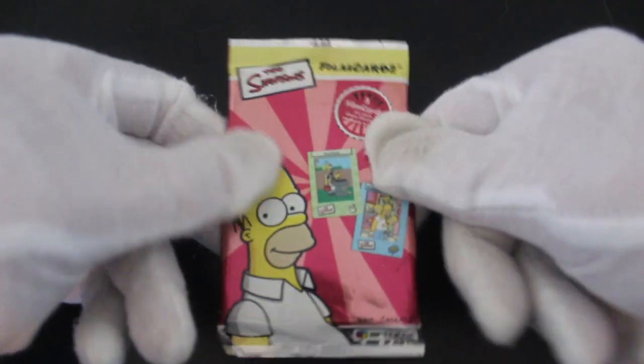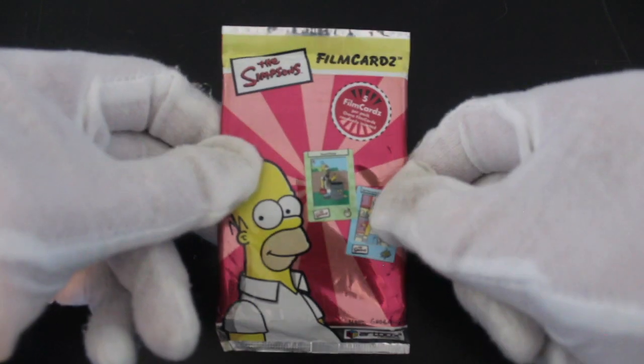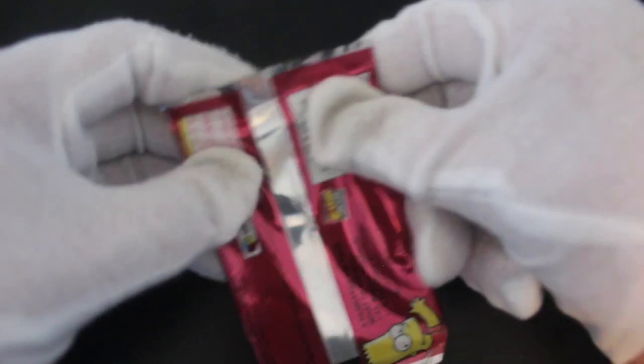Hello, it's me, Trading Card Tony, with another episode. Today we've got the Simpsons film cards — five film cards. Let's have a look at these and see what's in here. These are a bit different today, aren't they?